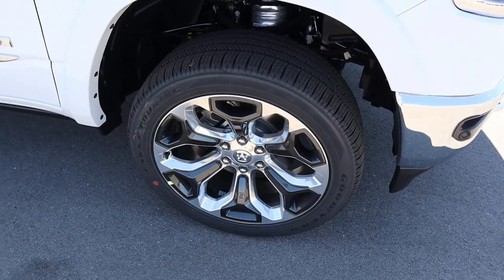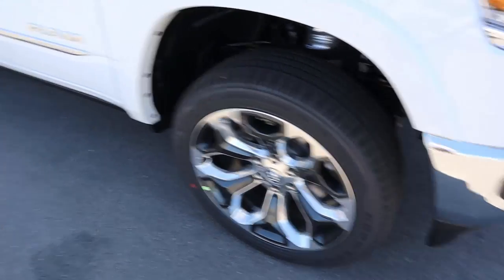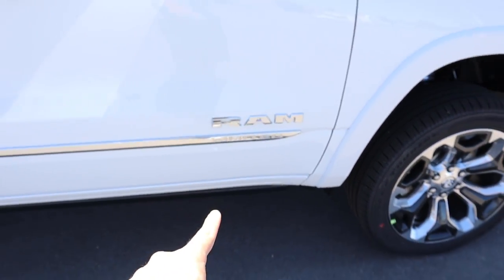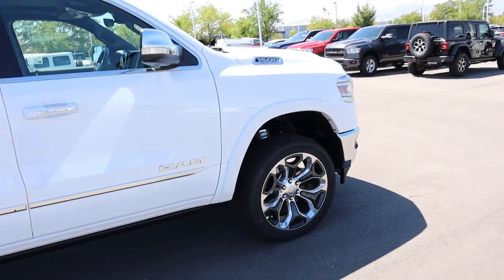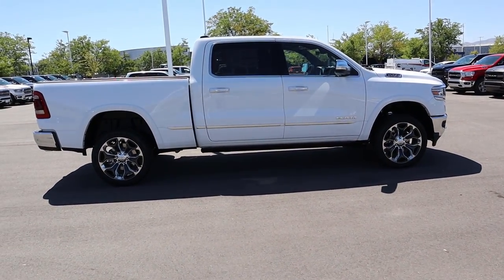Around the side we have 22-inch rims with 275-millimeter tires both front and rear, still with all of the Limited badging and Ram badging on the side. The side profile of the truck is pretty much unchanged from 2019.